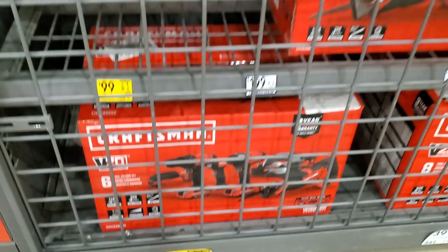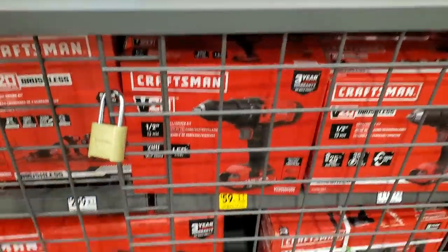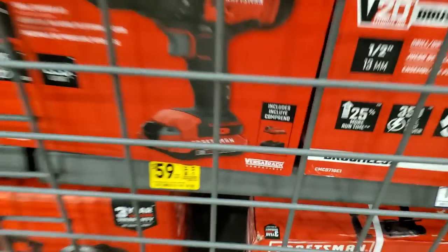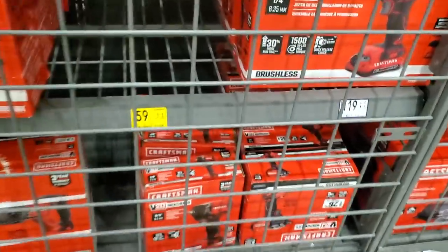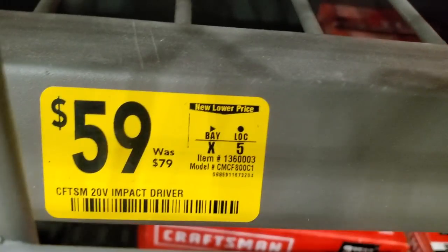The 62-piece combo kit is $249, down from $299 — they are brushed tools, just keep that in mind. For DIY this is $59 — was $79. And the impact driver is also $59, was $79 — they didn't have any at this store, but you can probably get it at yours.